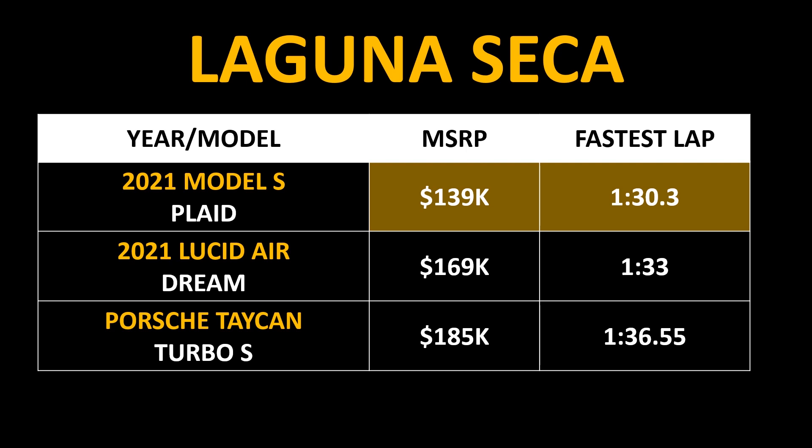This is faster than what the Lucid Air Dream Edition was able to do recently at about 1:33, and definitely faster than what the Porsche Taycan Turbo S did at 1:36.55. Also, Elon Musk said that they think they can beat this Laguna Seca time that they had this past Saturday.